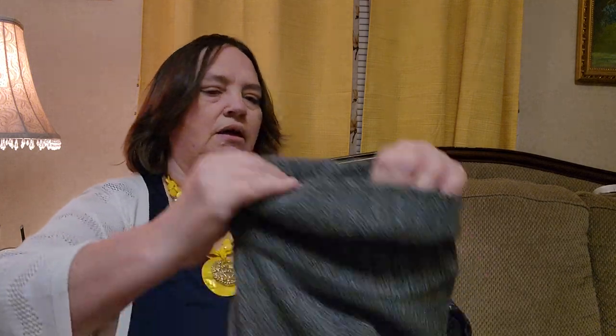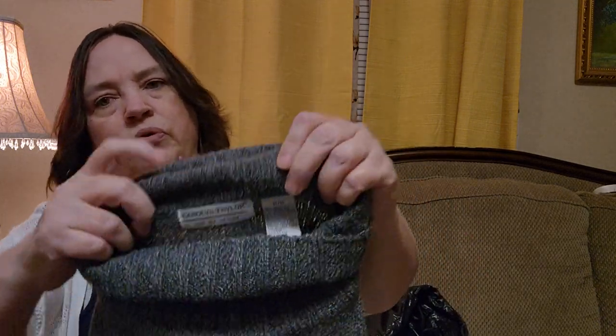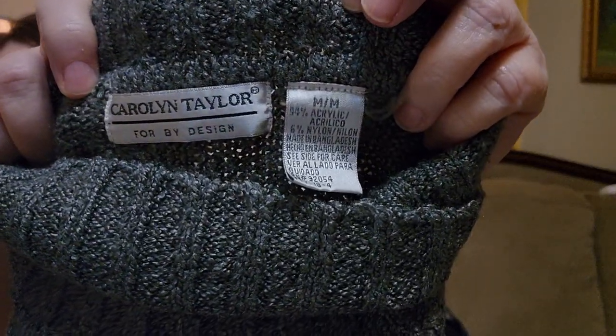I'm going through this pretty fast guys, I'm doing pretty good this time. Another turtleneck — I think she likes turtlenecks. Carolyn Taylor, for by design. This is a medium. It's acrylic and nylon. There you go. It's a really pretty gray sweater, long sleeve. She has them cuffed, so that must mean they're long. So yeah, we'll see — we'll check on this one.